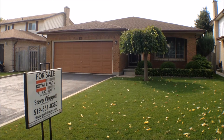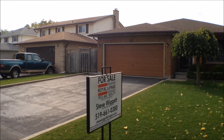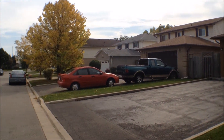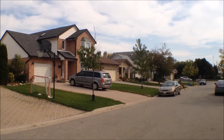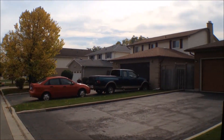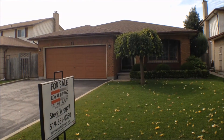Hi, this is Steve Wiggett with Royal LePage Triland Real Estate here in London, Ontario. Welcome to my latest listing. This four level back split beauty is located in South London. I'll just give you a quick streetscape here and it is a Crescent location. Everybody looks after their properties here and it's a really great neighbourhood close to all the amenities of South London as well. So let's go on inside and have a look.